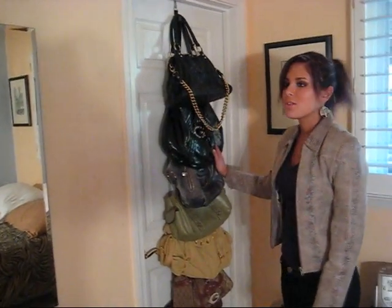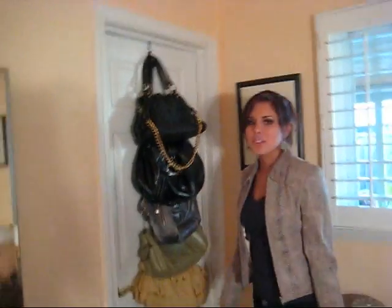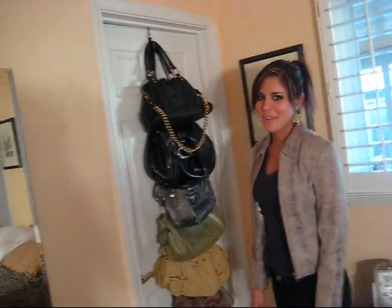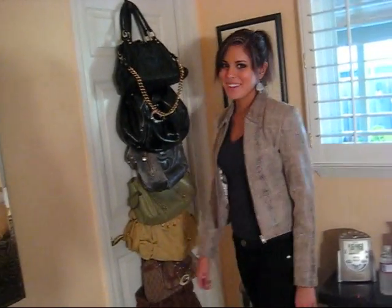Here is the other one. This one is more color coordinated by black, gray, green, beige, and browns. I have two of these because I have too many purses, but this saves so much space and it doesn't even look that bad. It kind of makes my room look cozier.